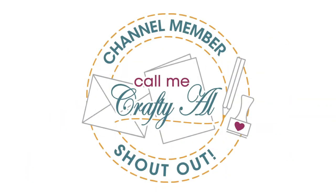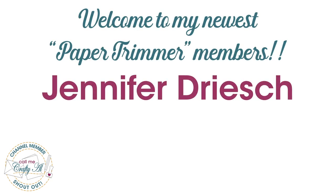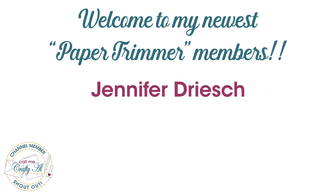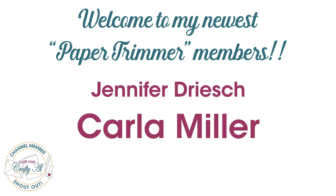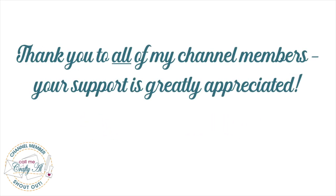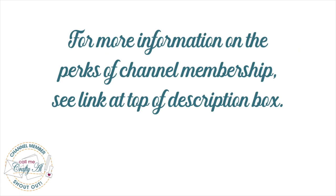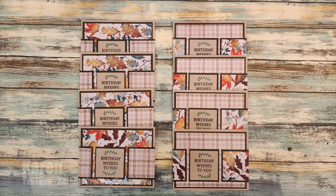Before we take a look at those cards, I do have a special channel member shout out. I would like to say welcome and thank you to my newest Paper Trimmer level members, Jennifer Dreish and Carla Miller. Thank you so much for your support, and thank you as well to all of my channel members — you keep me creating here on YouTube and Sheet Load of Cards free for all subscribers. If you're interested in finding out more about the perks of channel membership, I have a link in the description box below.